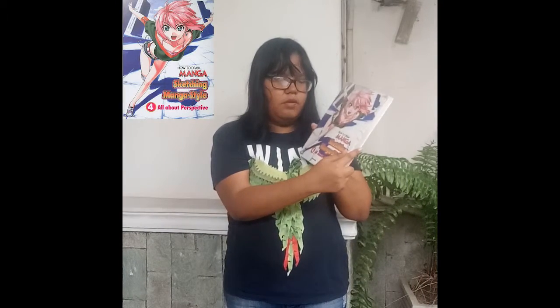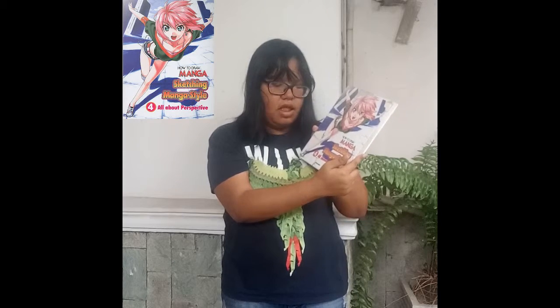The second book is this one: How to Draw Manga, Sketching Manga Style, All About Perspective. If you need to learn how to draw backgrounds, buildings, and perspective, you can learn it in here. This book provides techniques about how to draw perspective. Perspective is important to make your drawing look 3D. It also has basic drawing buildings.